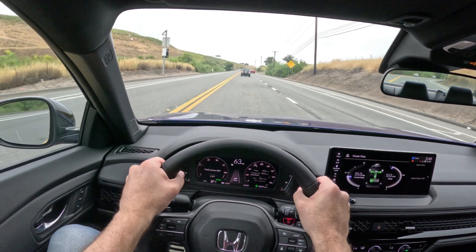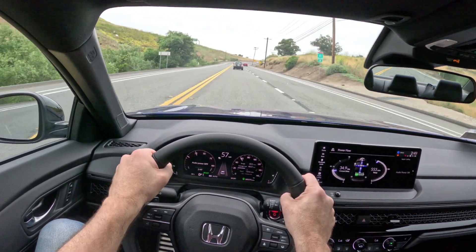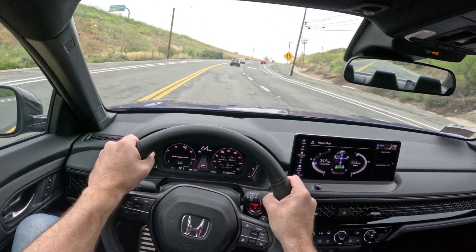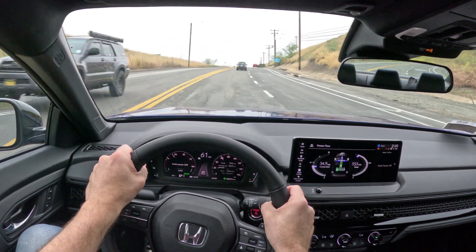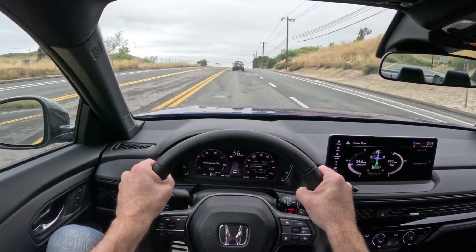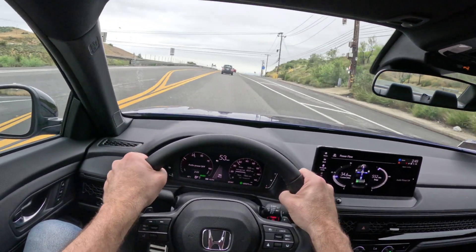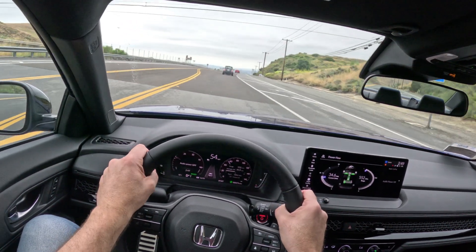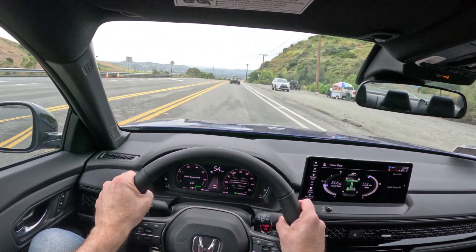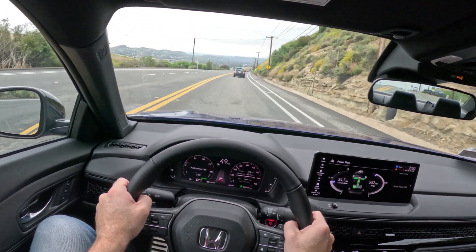Anyway, that's pretty much all I have to say about the new 2023 Accord Hybrid. It probably still retains its crown as the nicest driving mid-sized mainstream sedan. Definitely put it on your shopping list if you're looking for a car like this. And if you're looking for a small SUV and they're trying to rake you over the coals on one, please consider a sedan — you could save some money and probably have a car that'll do everything you need it to do. And we'll keep these four doors alive. Thanks so much for watching — please like, subscribe, leave me a comment, and have a great day.